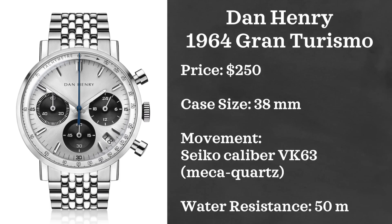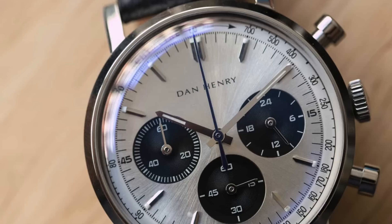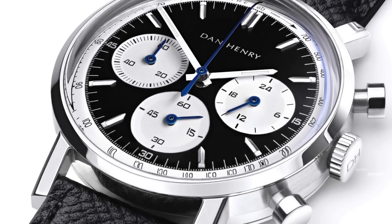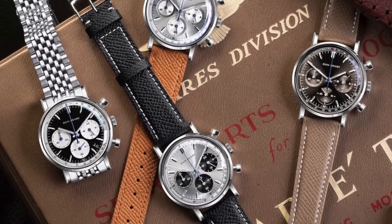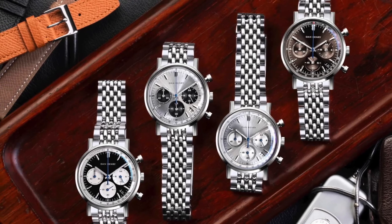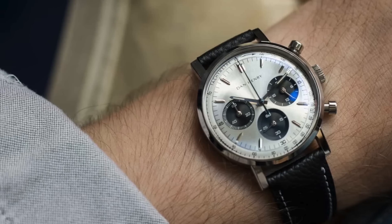Next up we have a watch from one of my favorite micro brands, Dan Henry. The watch is the Dan Henry 1964 Gran Turismo. TGV recently unveiled these on his channel and I was immediately enamored with the look. From the blue seconds hand to the nice concave sub dials, I really did love the look and the price point. The watches come with four different dial options and the option with and without a date. They come in at $250, case size of 38 millimeters, powered by a Seiko caliber VK63 Mechaquartz movement, and water resistant up to 50 meters.